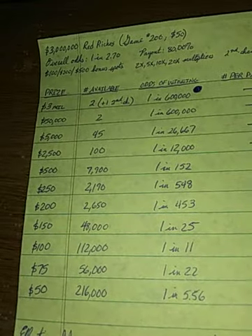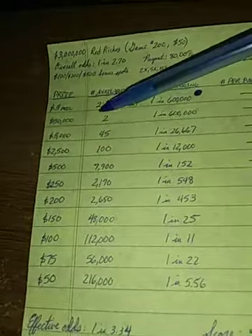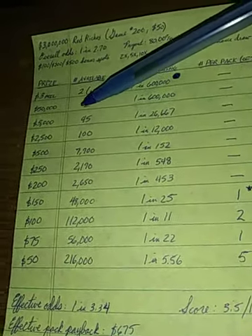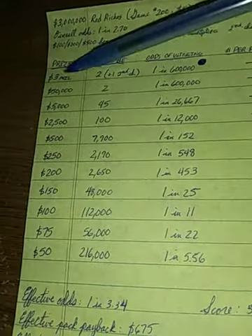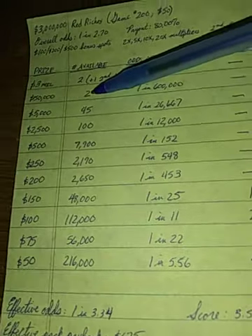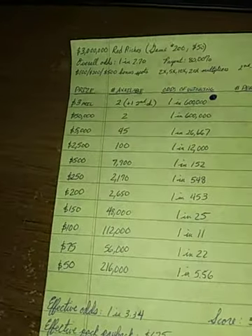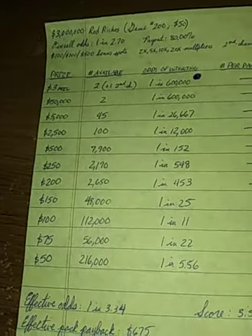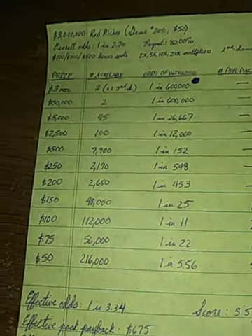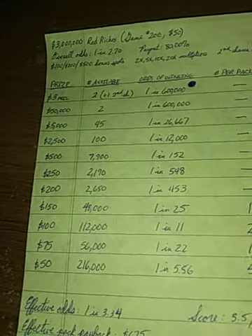There are only two $50,000 prizes, and therein lies a double gripe. This should be at least three or four, and given the disparity in size between the prizes, it really needs to be about six or seven minimum. It's absurd to offer only two $50,000 prizes when you're offering two $300,000 prizes. That makes this a really top-heavy game as far as payback goes.